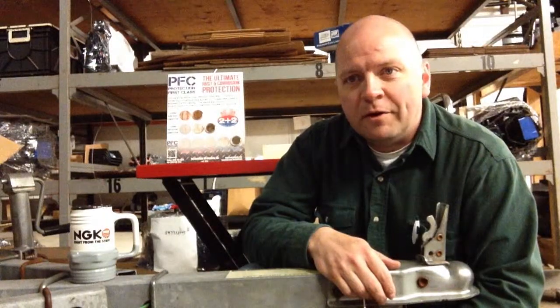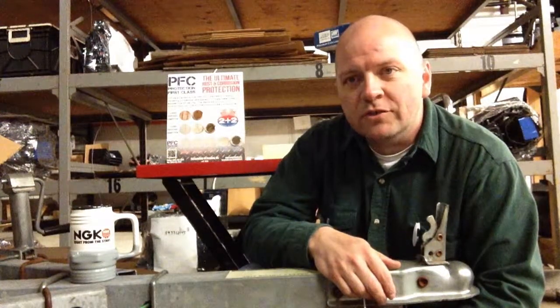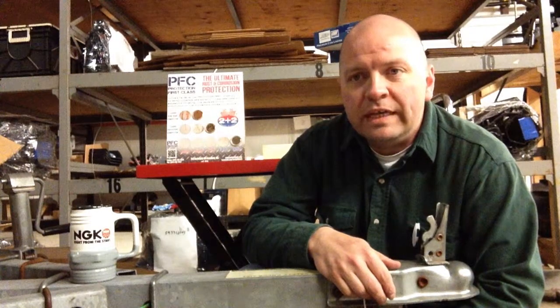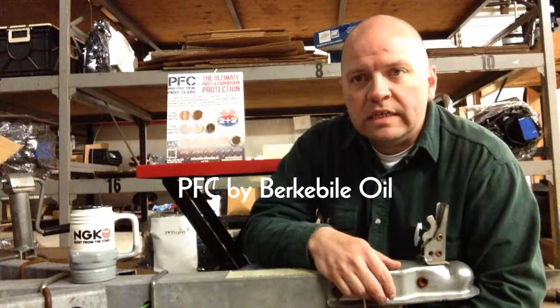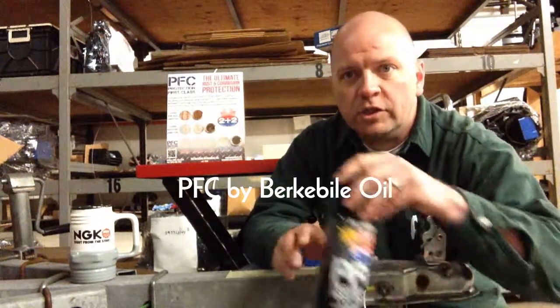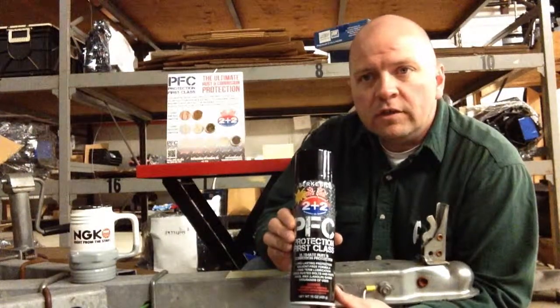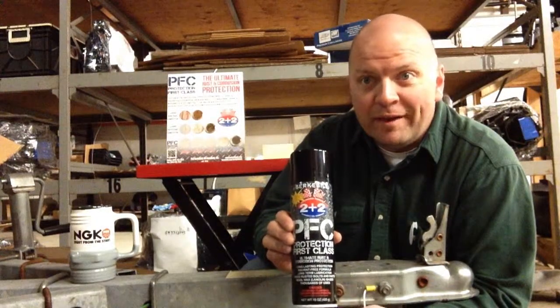Welcome to Breakfast with Blackburn. My name is Bill Blackburn, President of Blackburn Marine Distributing. Today's featured product is called PFC by BerkeyBio Oil. PFC stands for Protection First Class — I'm going to show you the can as I'm talking here. Protection First Class, or Protection from Corrosion as I thought it meant at first.